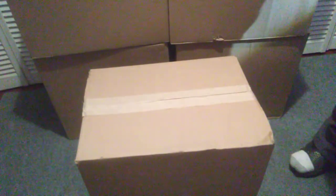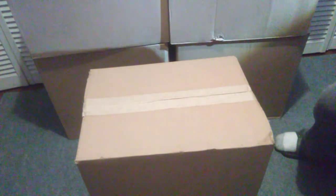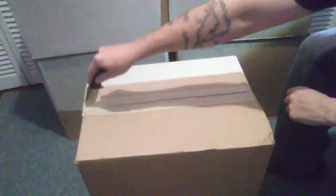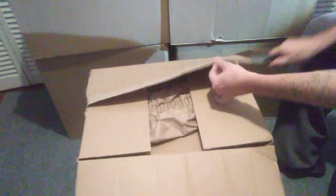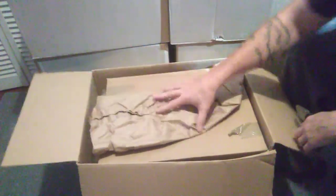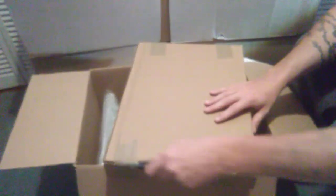Alright, we got another pallet of Amazon customer returns. This retailed for $1,863, had 125 items in it. I spent $85 plus fees and taxes, turned out to be $100.05. So let's get to digging and see what we got today. First item up, no markings — let's open it up and check it out.